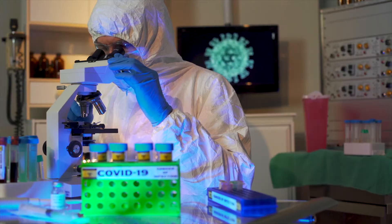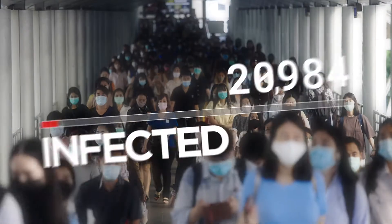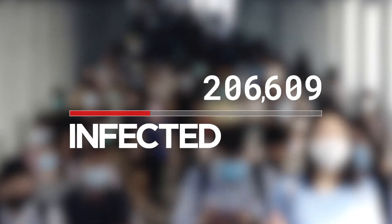The CDC is monitoring four variants of the coronavirus, including Delta. These variants seem to spread even faster, making it potentially more deadly than the original coronavirus.